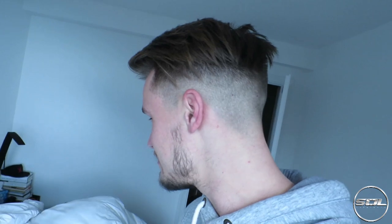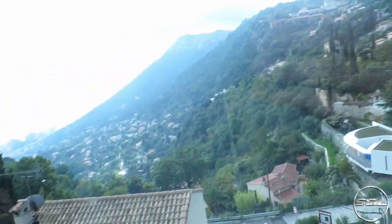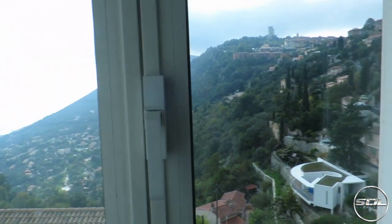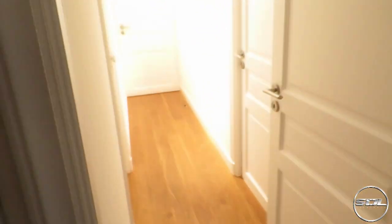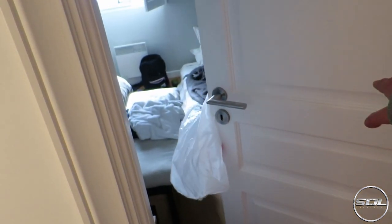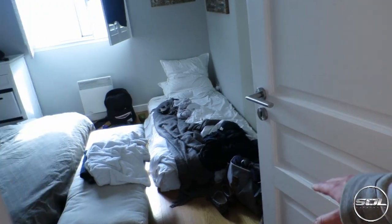Oh, look who it is — it's Seb! Hi, how are you? He's been up for about half an hour or so. I'm giving everyone a guided tour of the incredible house. This is the first time Seb has seen daylight today — his eyes are not quite ready for it. We get a really cool view in here, and I'm going to shut this now because I feel bad for your eyes.